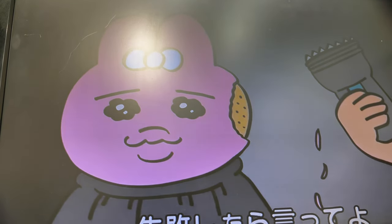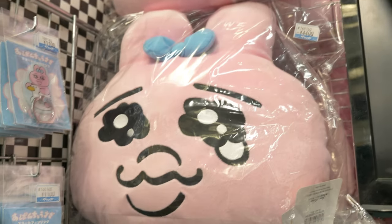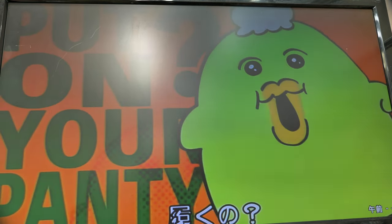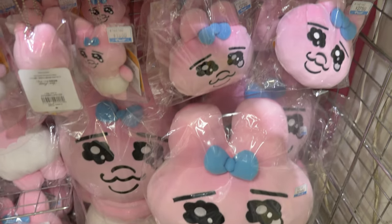A video screen shows an ugly rabbit baby in a diaper. The ugly rabbit baby does random stuff like cry and hold up a duck. The video screen is surrounded by dozens of ugly rabbit baby pillow dolls with crying eyes. The ugly rabbit baby face fills the screen.